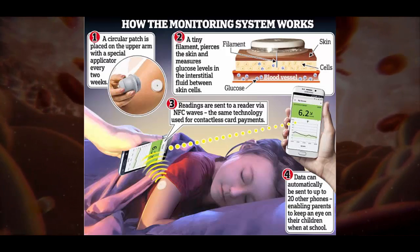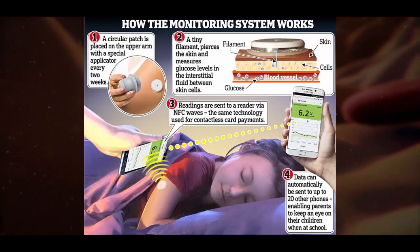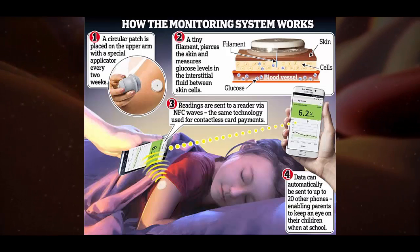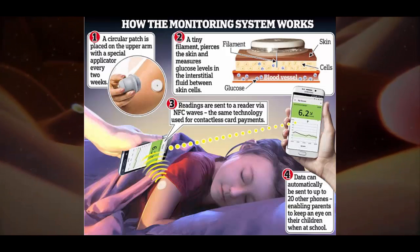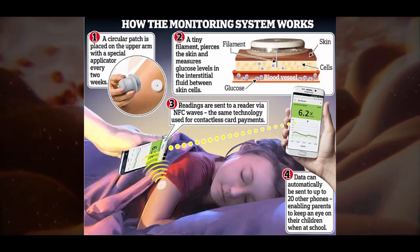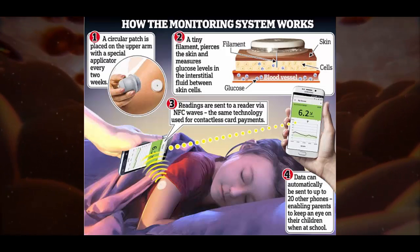Karen Addington of the diabetes charity JDRF said: "We believe everyone who would benefit from this technology should get it on the NHS." A Department of Health spokesman said the technology was being checked for safety, quality, and cost-effectiveness before a decision could be made.